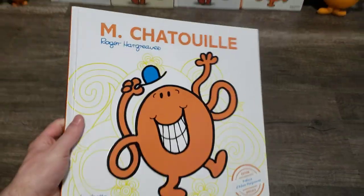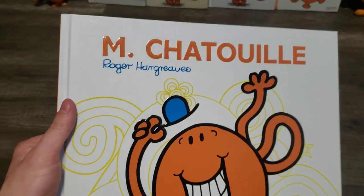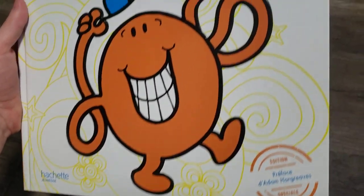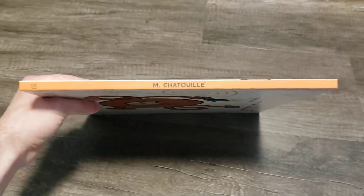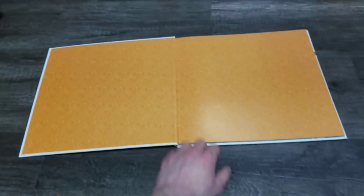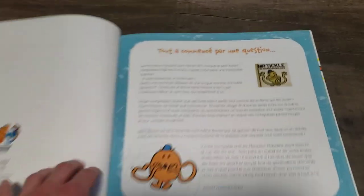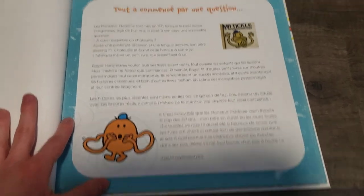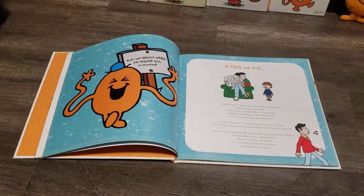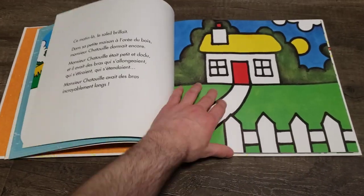One more I'm going to show you is the biggest one — the Monsieur Chalouli special edition. This is a special edition, part of the 50th anniversary of Mr. Man back in 2021. I really like how shiny it is — really cool. Here's the side and the back, and here's the inside. This book is massive. This is a story of how Mr. Tickle was created, and the rest is the story.